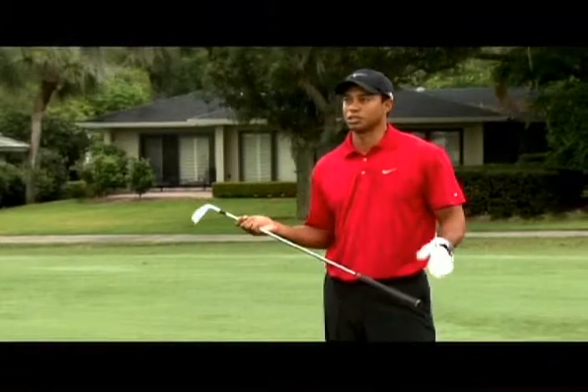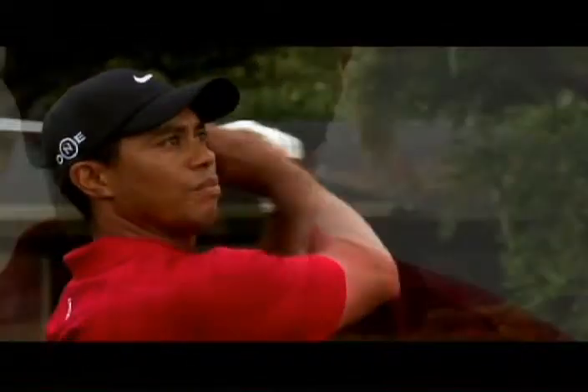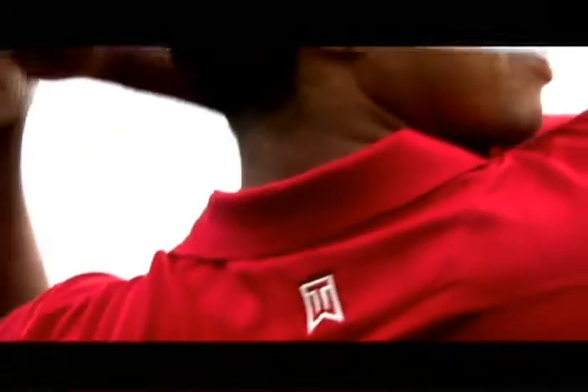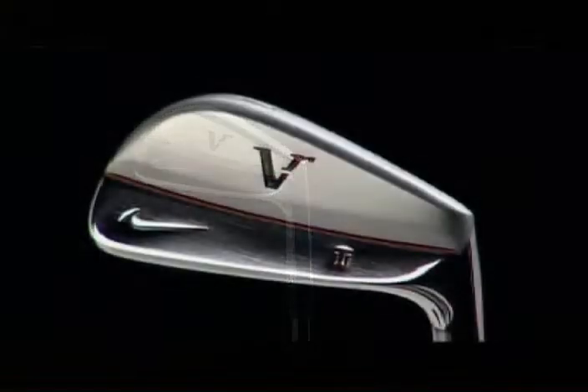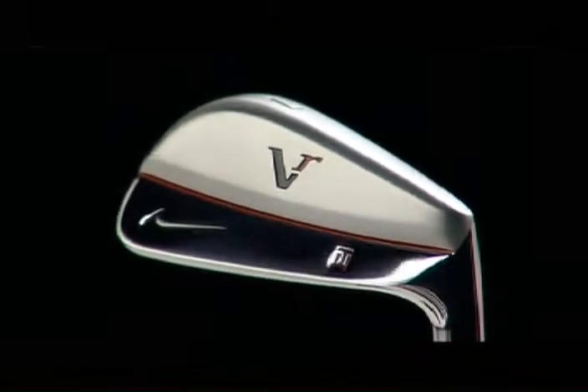Victory Red signifies something that is near and dear to me — red being what I wear on Sunday in victory, the ultimate goal. This is my iron. This is what I created. This is what I've been playing. Now the consumers get to actually feel and play what I've been playing, and they'll understand why I love it so much.